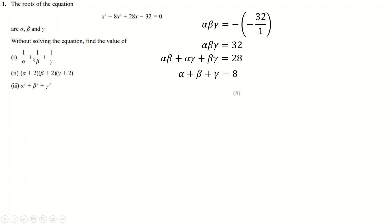Now we can work with this. To add the reciprocals of the roots together, you multiply each term by the other two roots over themselves — beta gamma over beta gamma, alpha gamma over alpha gamma, alpha beta over alpha beta — and you end up with the numerator being the sum of pairwise products. You have a numerical value for both the numerator and denominator, so it's 28 over 32, which is 7 over 8.